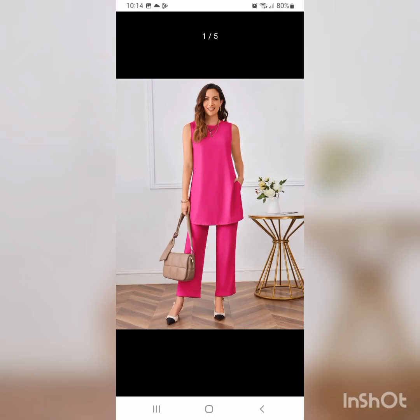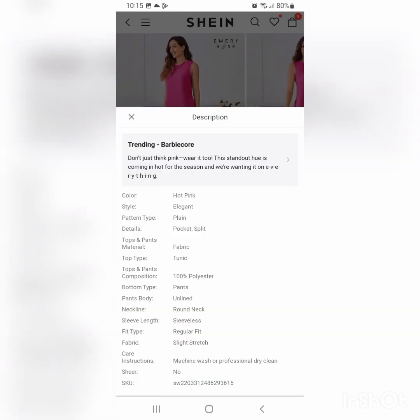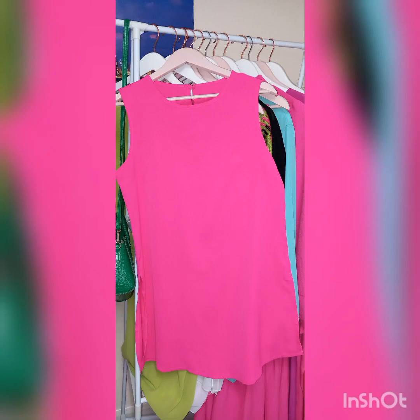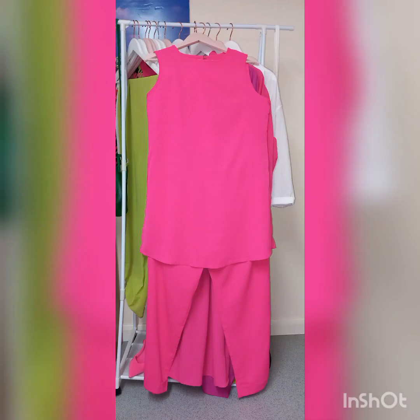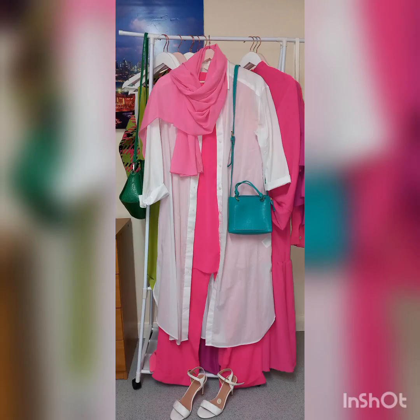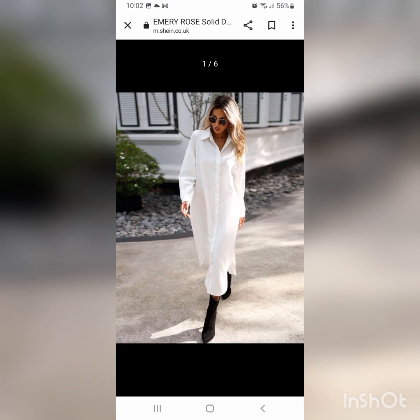Next we have this set, also from Shein — very nice and bright color, still available to buy but running out, so head to Shein right now if you like it. It has a top and trousers, the fabric is nice, and the top falls below the hips. But it is sleeveless, so I wear it with a white shirt dress. This one is from H&M but you can get a similar one from Shein — just type 'white shirt dress.'